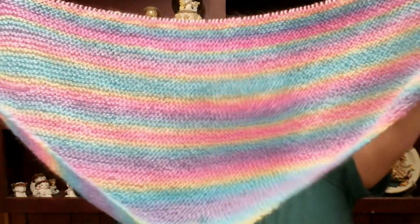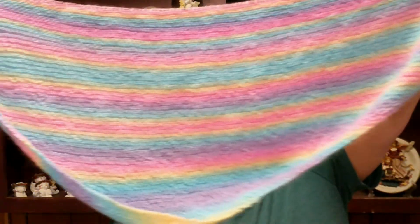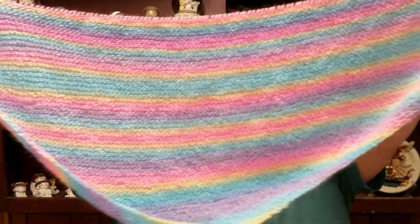I want to show y'all the progress on the shawl that I've been working on, and this is how it's coming along. I'm hoping this coming week I'll get to start working on the cables for it, and the lacy part. If not, it'll probably be the next week that I start working on it, but I can't wait to get to the cables and lace because y'all know I love me some cables.